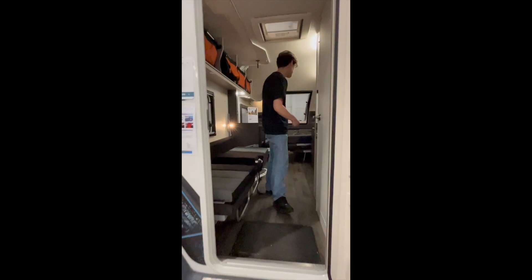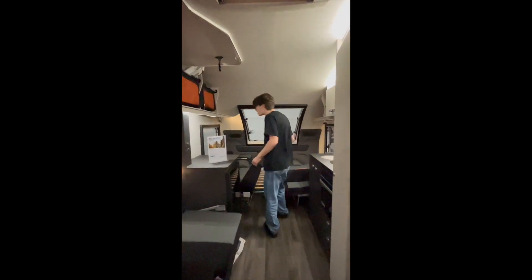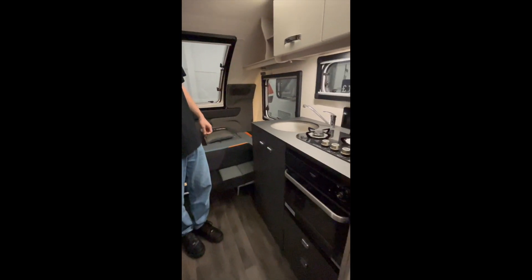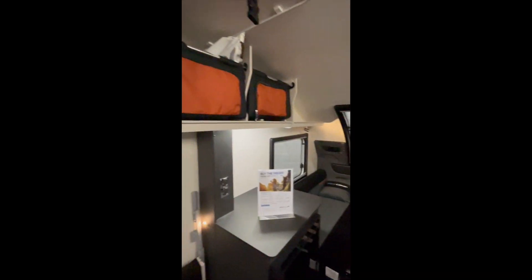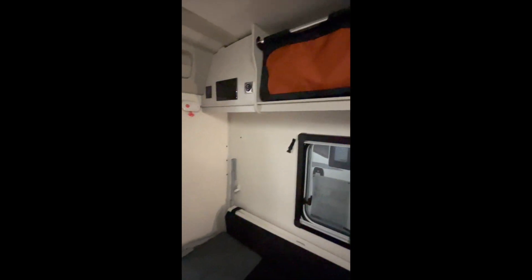The 4-berth Basecamp is very versatile. You have a lovely big double bed at the front which pulls across. There's a well-equipped kitchen with a stainless steel sink, three-burner hob, and a good-size fridge. There's loads of storage above the side dinette, and this area can make into a single bed or pull up to make a bunk bed.